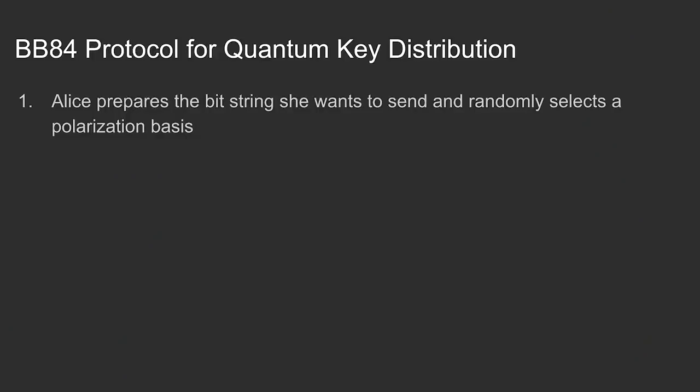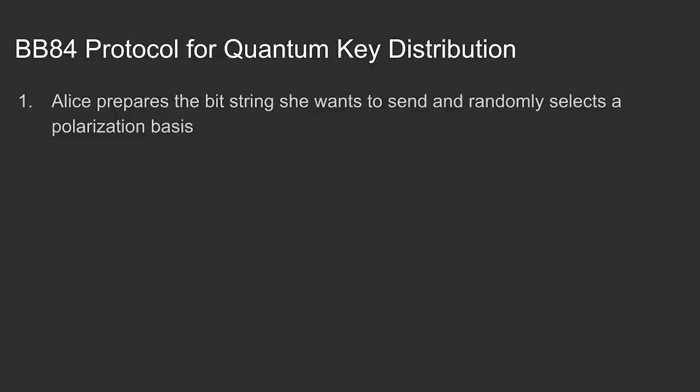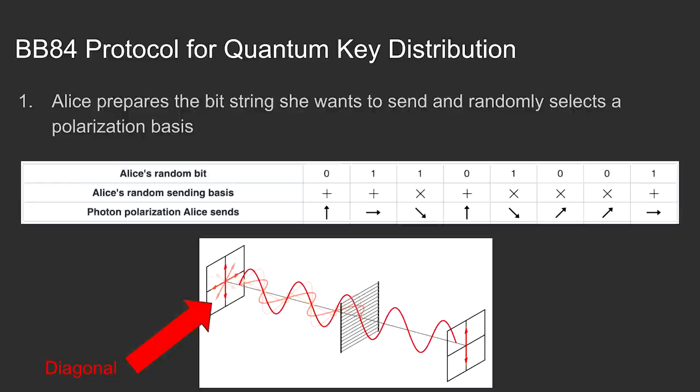Let's go through the BB84 quantum key exchange protocol. Number one: Alice prepares a bit string she wants to send and randomly selects a polarization basis. Physically, we can think of these bits as being encoded in photons, where the polarization of the photon is the state. She can select a horizontal-vertical polarization basis — horizontal is zero, vertical is one — or a diagonal-polarization basis, with downward-angled being one and upward being zero.